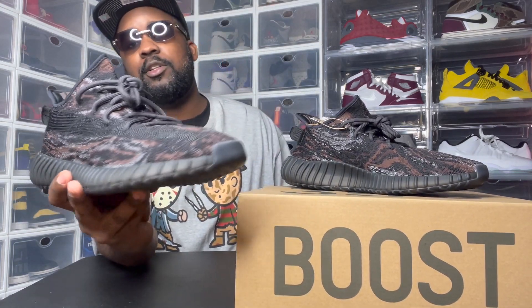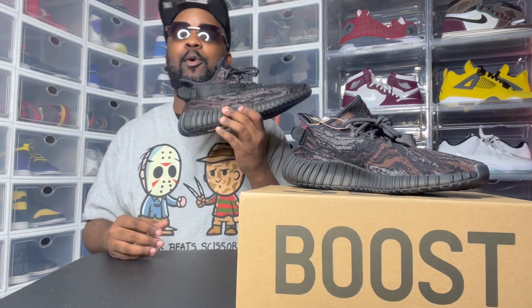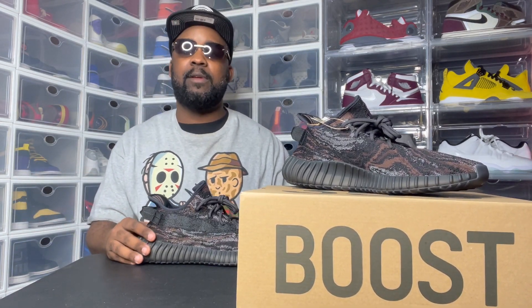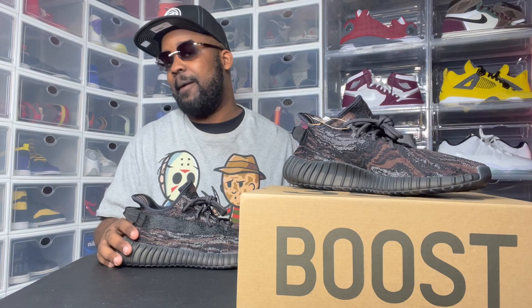If y'all want to see an on-foot video, leave me a comment and let me know. Give me a thumbs up if you like these kinds of reviews — just from a real consumer, a real person who buys them with their own money. I buy what I like; I don't buy just what's hot. I don't buy shoes to sell — I'm not a reseller. I go buy if it's hot to me and I think it's dope, I'm copping them.